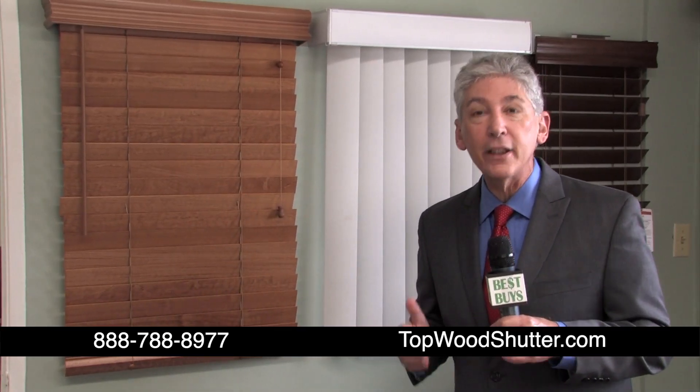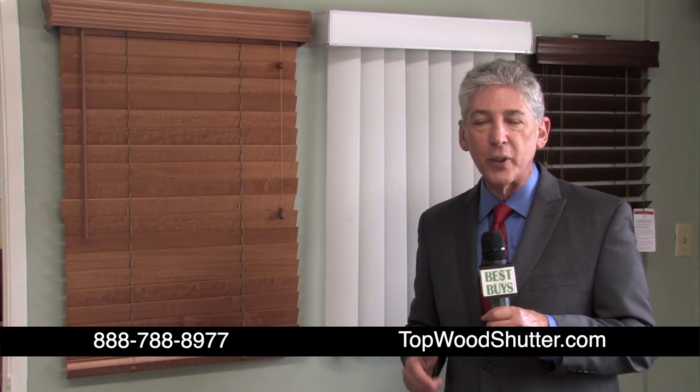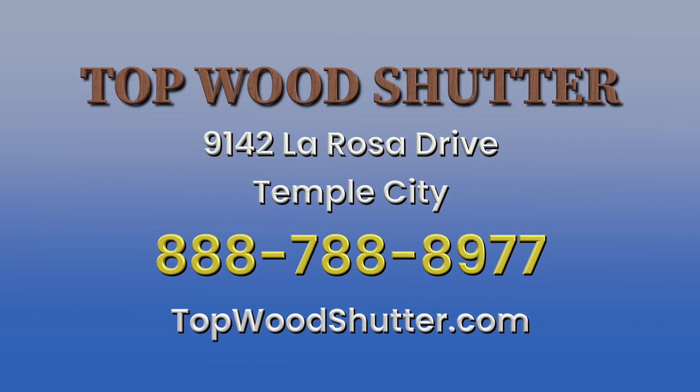Topwood Shutters is running weekly specials on blinds and shades, so call them every week to find out what that week's special is. Topwood Shutters, 9142 La Rosa Drive, Temple City. 888-788-8977. Topwoodshutter.com.